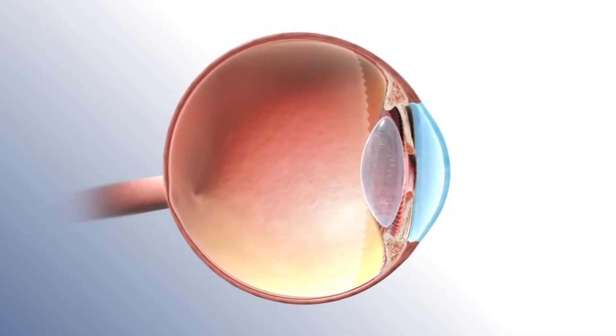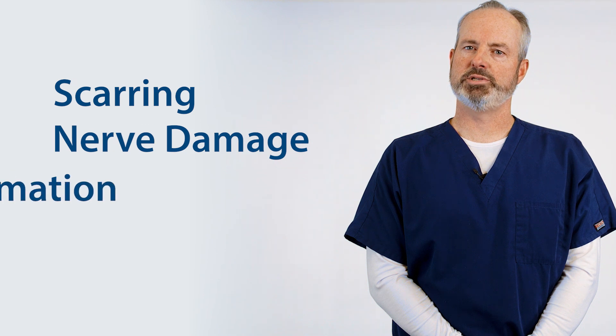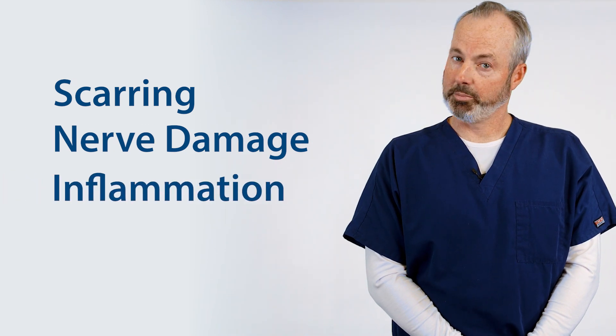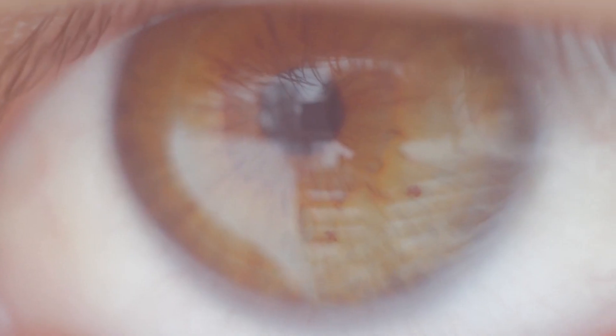Herpes zoster ophthalmicus can affect and cause disease to any portion of the eye, both inside and out. From disfiguring scarring, nerve damage and inflammation, the threat for potential vision loss is real. Fortunately, most patients with HZO may only have a red eye and a painful rash around the eye without any long-term damage.